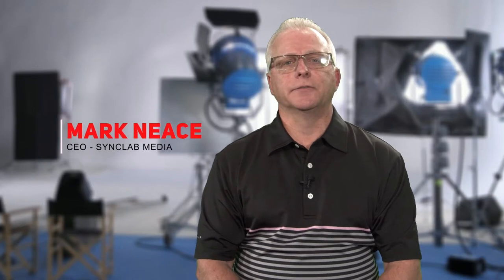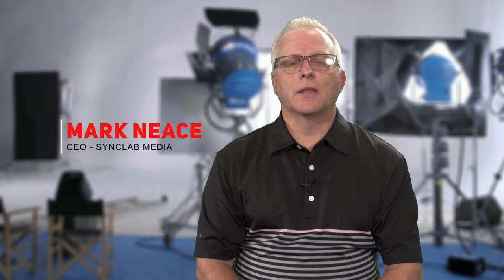Welcome back to our Sales Funnel video series. I'm your host, Mark Neese, CEO of SyncLab Media. In our last video, we talked about the structure of a sales funnel and how to make your sales funnel video-centric.